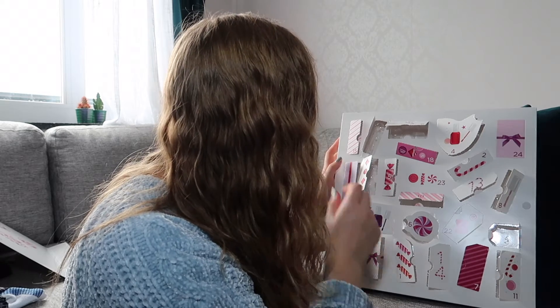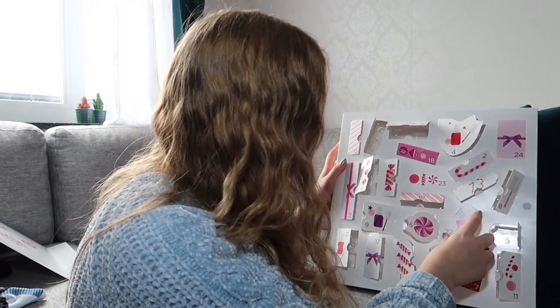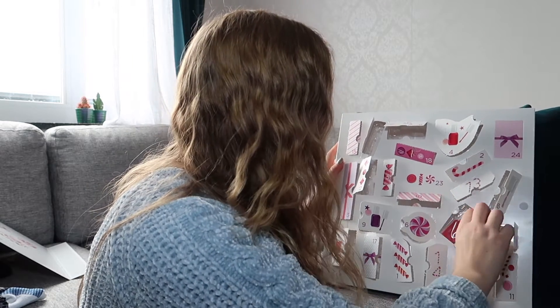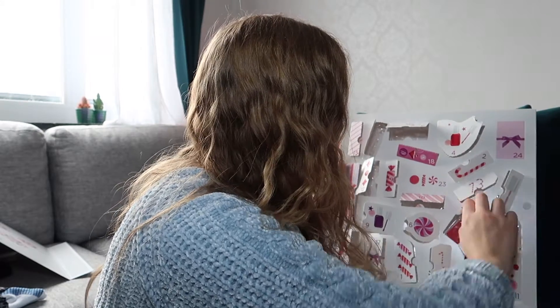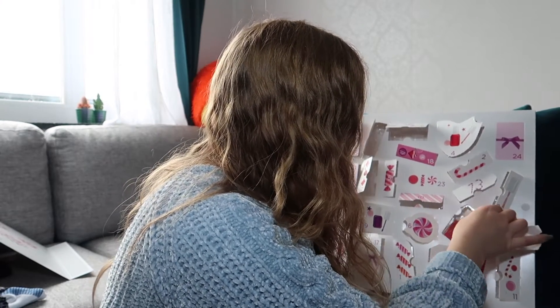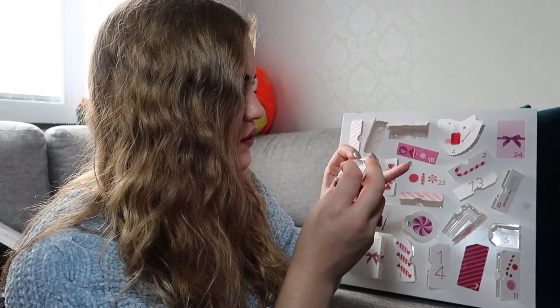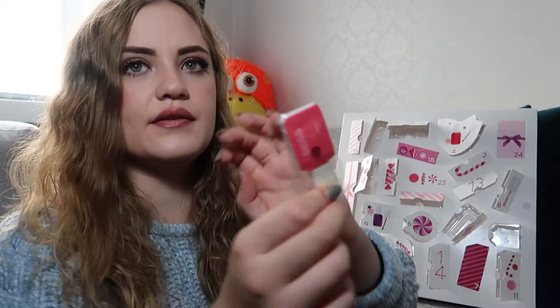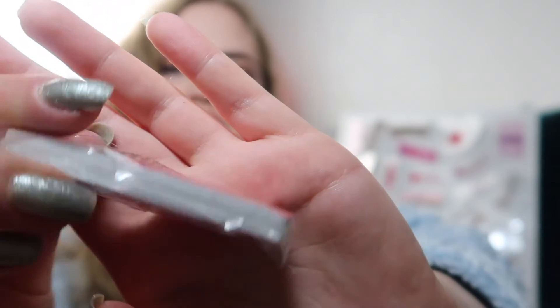And twenty-two is right here — twenty-two seems to be stuck. There you go. And twenty-two is one of these nail buffer things: one side is polish and the other one is shine.